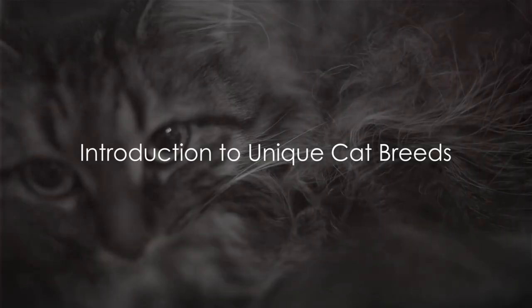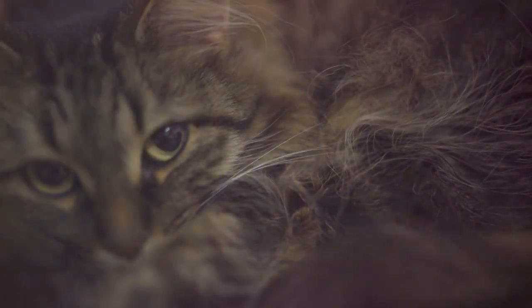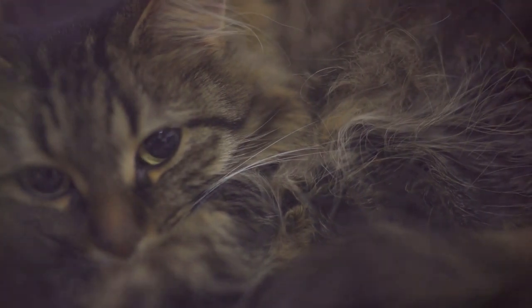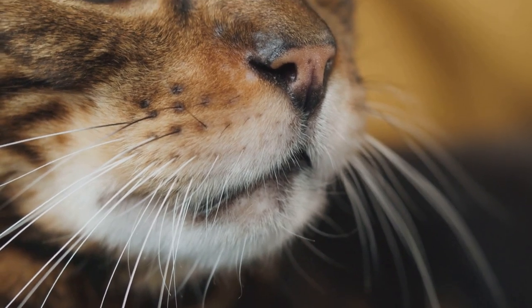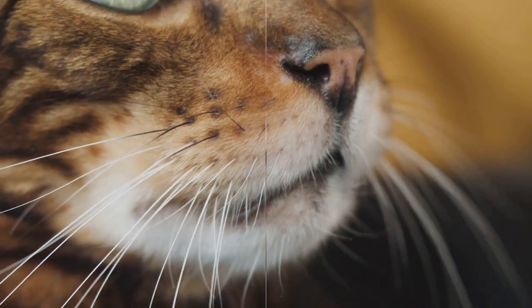Have you ever wondered how many unique and unusual cat breeds there are? Well, you're in for a treat. Today, we're going to journey through the world of feline diversity, exploring 10 truly distinctive and captivating cat breeds.